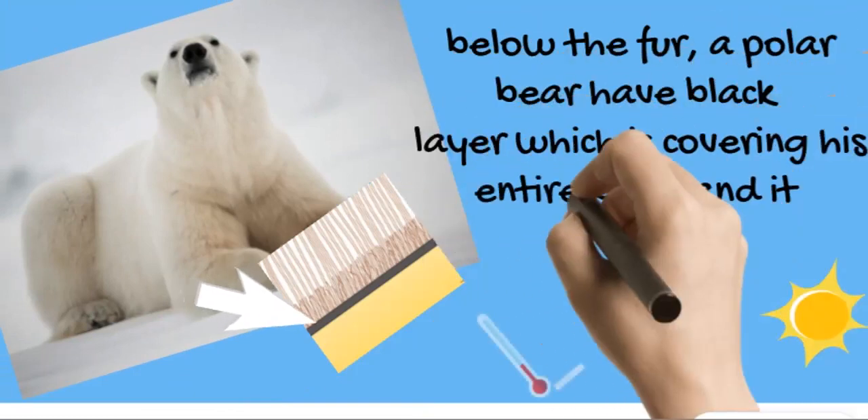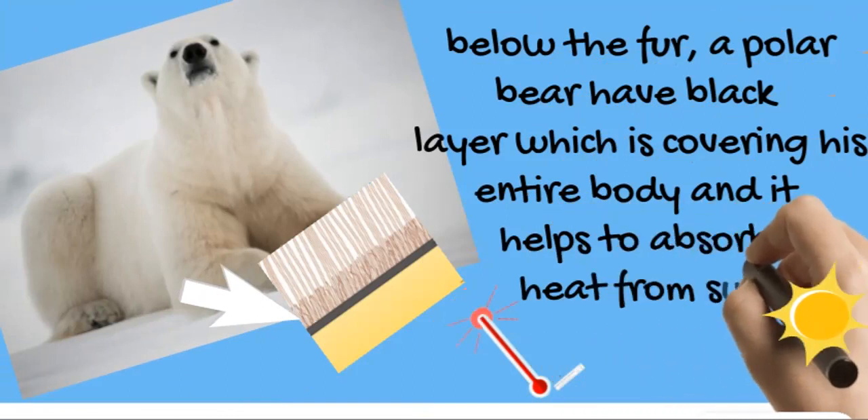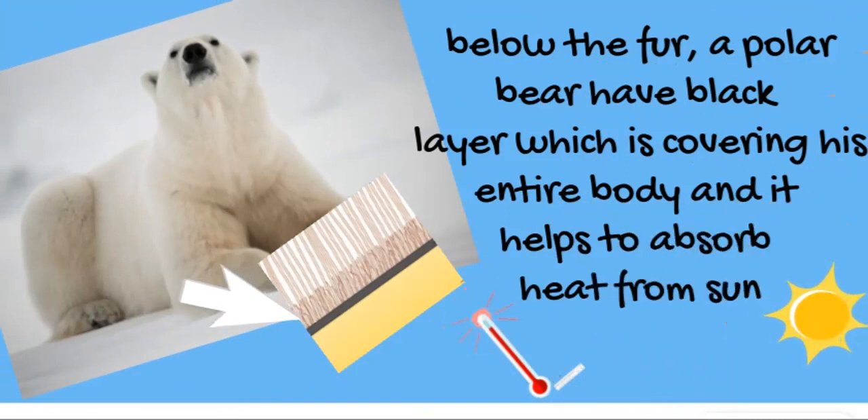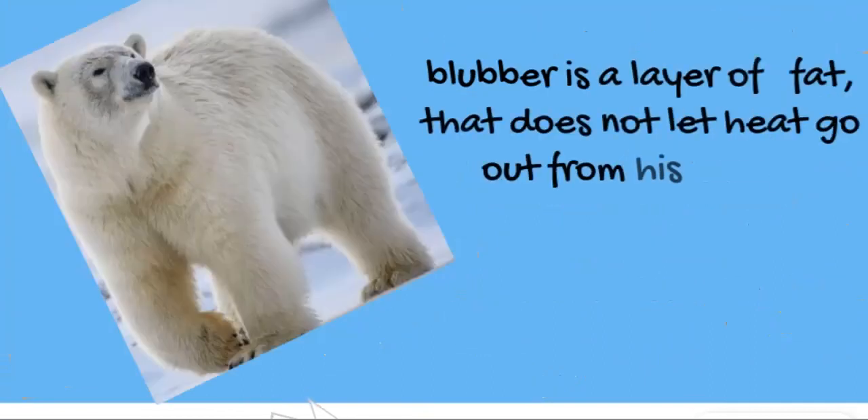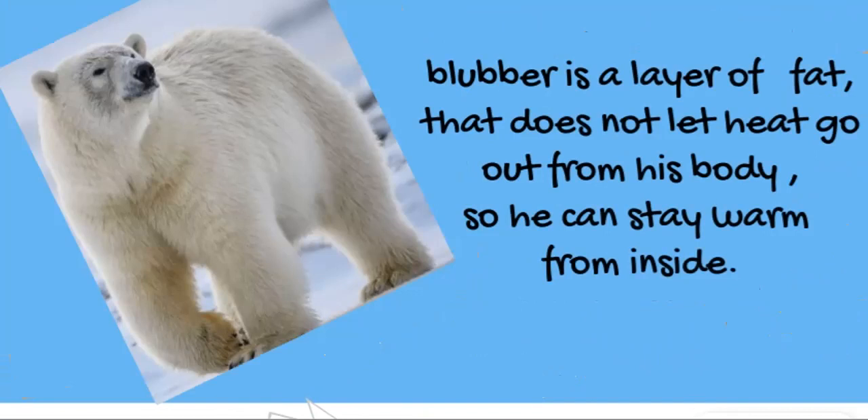Below the fur, a polar bear has a black skin covering its entire body, which helps to absorb heat from the sun. Below the black layer, there is a blubber — a layer of fat that does not let heat escape from the body.